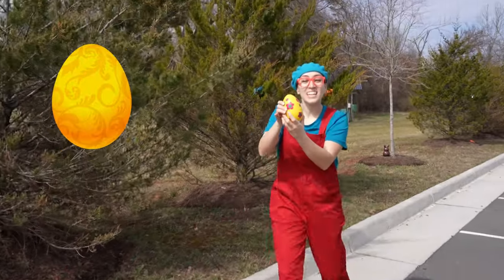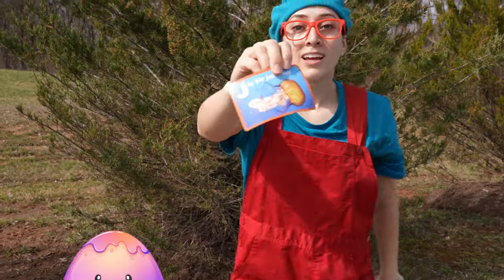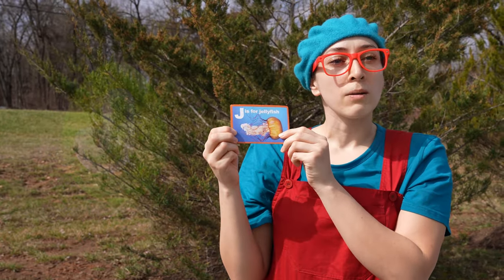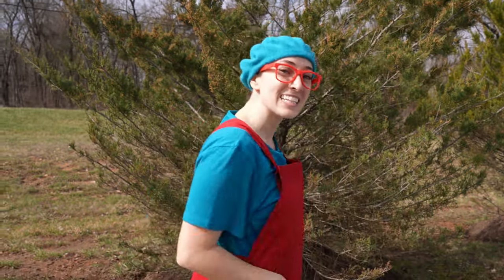Oh, I found another one. This one's in a yellow egg. And look, we have a jellyfish! Jellyfish starts with J. Good job. Come on, let's see what else we can find.